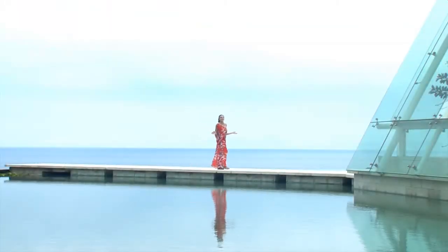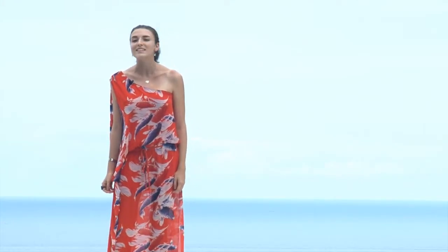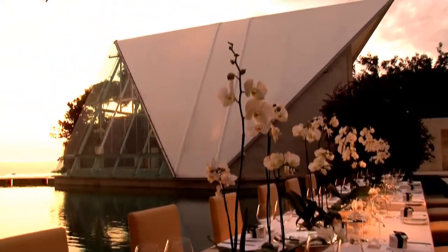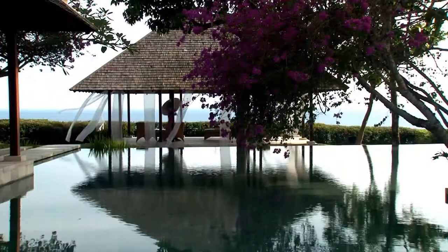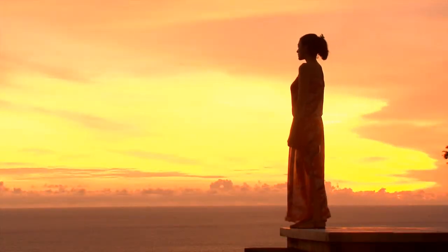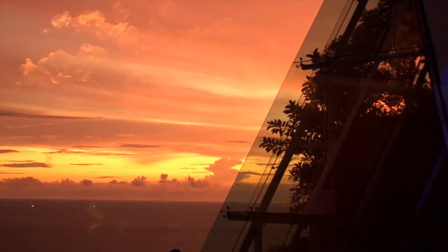Tieta Uluwatu is set on the southern cliffs of Bali with sweeping views of the Indian Ocean and was intentionally designed to host weddings that provide a sense of magic. In 2003, the first purpose-built venue of its kind in Bali was a magnificent 6,000 square metre, 15-pavilion wedding resort named Tieta Uluwatu, set on the breathtaking cliff tops of southern Bali. Taking three years to build, the venue is an architectural masterpiece lauded internationally for its visionary design and unique concept.